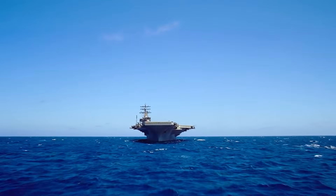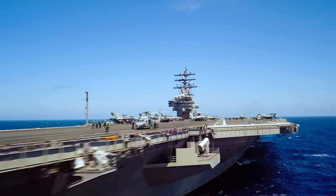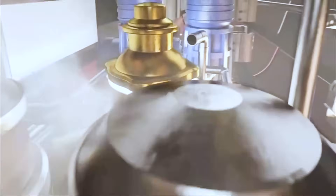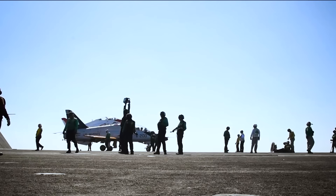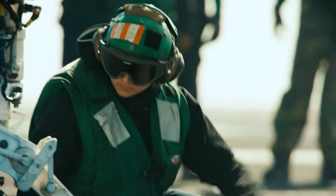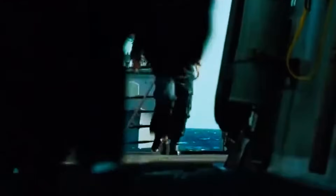Life on an aircraft carrier isn't all about flying. Time is divided between real missions and constant preparation for unpredictable events. Drills and exercises are a daily occurrence. The crew prepares for any possible emergency — a fire in the engine room, an emergency landing of a plane, or an enemy attack. Firefighting teams dash through the corridors carrying hoses and oxygen tanks. Pilots practice simulated combat missions, while engineers train to repair equipment in extreme conditions. Every one of these moments is a survival drill, a chance to test yourself and your comrades. Everyone, from the youngest sailor to the captain, must be ready to act instantly, as both the mission's success and the lives of those aboard depend on it.